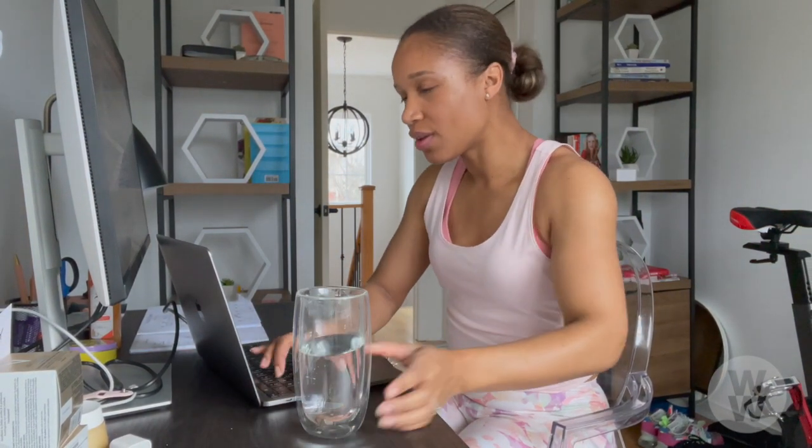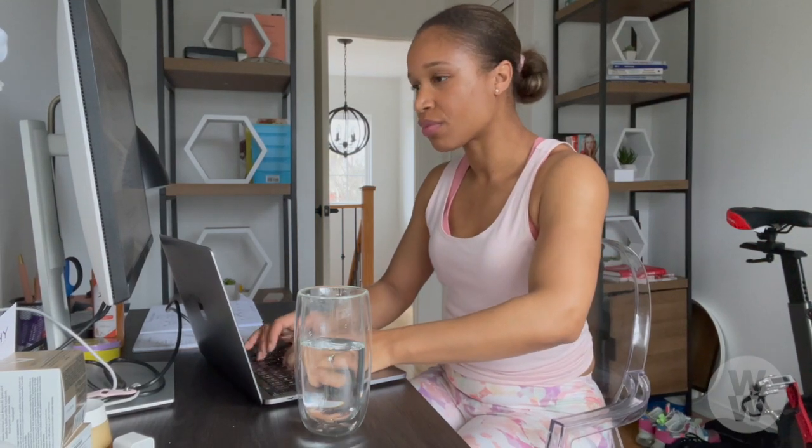The key is to keep it in a place that you spend quite a bit of time, and try incorporating it with other daily routines to help you get more into the habit of drinking more.